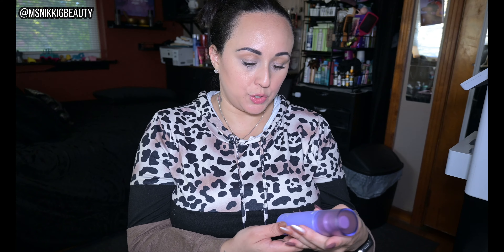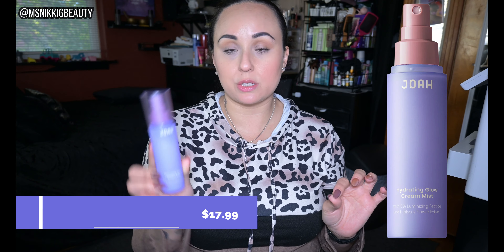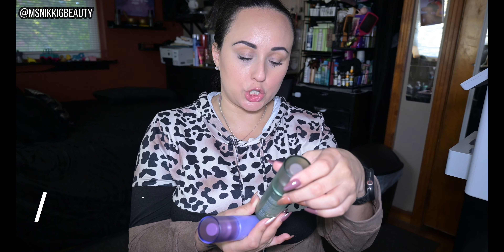This is their new collection. They have these new mists — this is the Hydrating Glow Cream Mist, which has 3% luminizing peptide and hibiscus flower extract. And this is the Cooling Gel Mist with centella asiatica, aloe vera, and mint. I love the sprays on these because they are so light — look, you can barely see that fine mist. It doesn't drown you. Some sprays, especially over makeup, just glob on and leave little wet dots, but these mists are amazing.